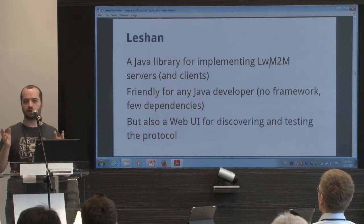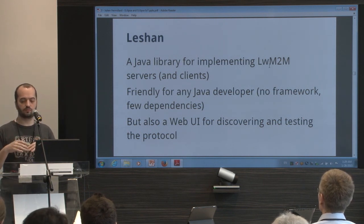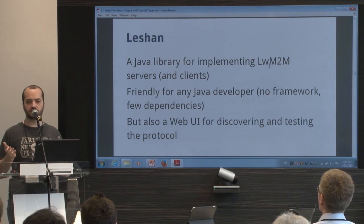The web UI is something you can run and test versus your client — play versus a Lightweight M2M toolkit client. You can test it and discover how it's working, but it's not a device management server. You're not able to put that in production.